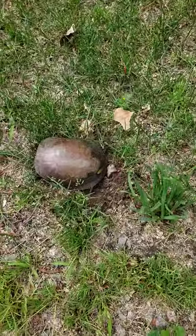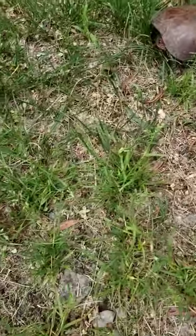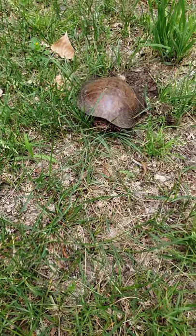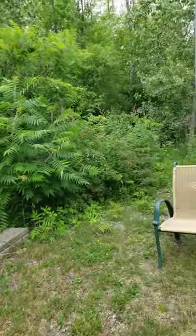Looks like a red-eared slider or whatever you call them. She probably came out of the overflow to the swamp which is behind here.